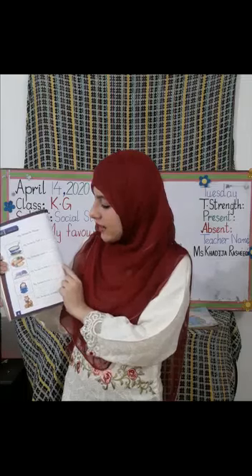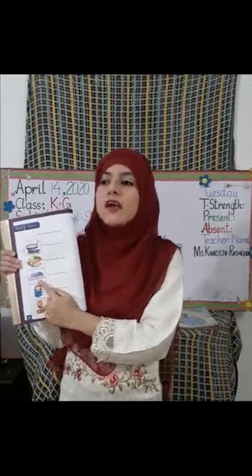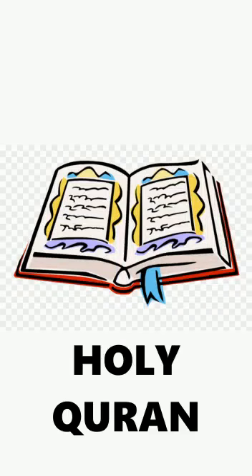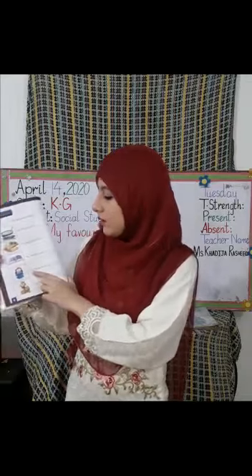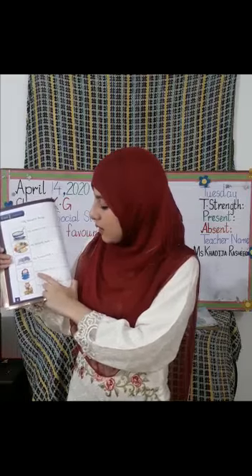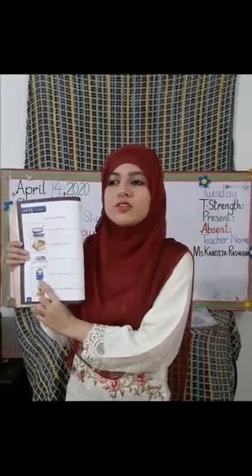Have you written it? The next blank is: my favorite book is dash. Look at the picture — very good! This is the Holy Quran. My favorite book is the Holy Quran. Have you done it, students? Excellent!